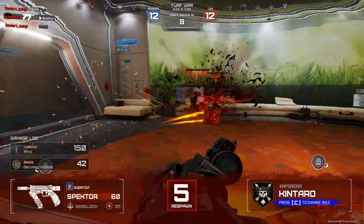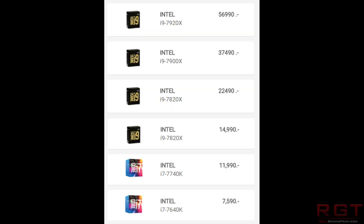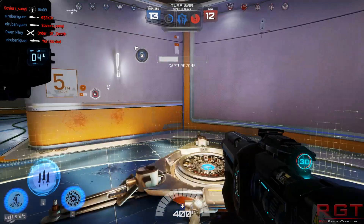Getting into the pricing — and this is not confirmed — according to another website, going down the stack: the Intel i9-7920X at $1,700, the 7900X at $1,100, the 7820X at $650, the 7800X at $440, and then the two lower-end Kaby Lake chips at $350 and $220 respectively for the 7740X and the 7640X. One can make a compelling argument that those two chips have their uses if you need the additional IO or platform connectivity, but for a lot of folks it's a bit expensive given you're jumping onto a costly platform.